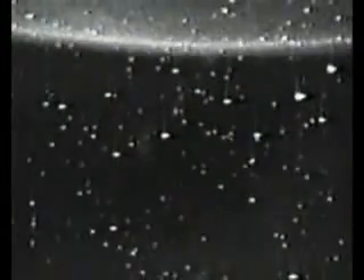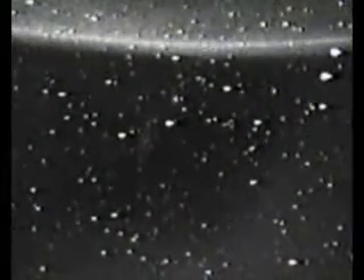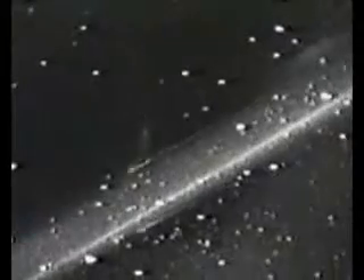Mission Control Houston. We are using the payload bay cameras right now to hopefully catch a glimpse of the Russian space station Mir as it performs an on-orbit burn. Though it will be difficult to pick Mir out from the stars as they pass behind us, the payload bay cameras are positioned such that they're looking straight back behind the orbiter where Mir is flying at about 850 nautical miles behind us.